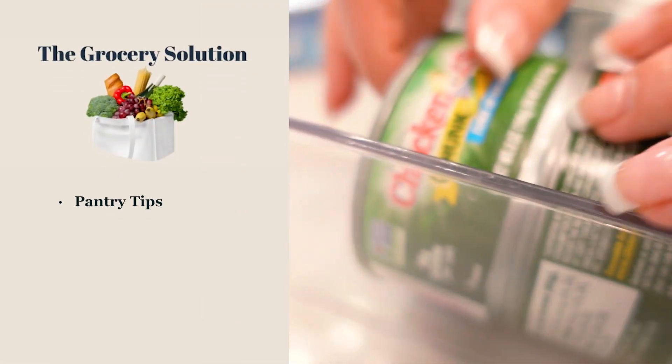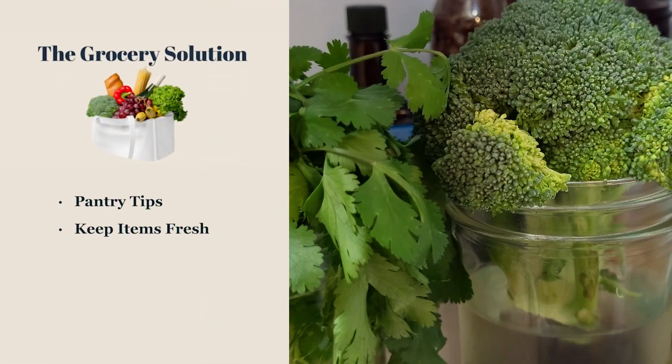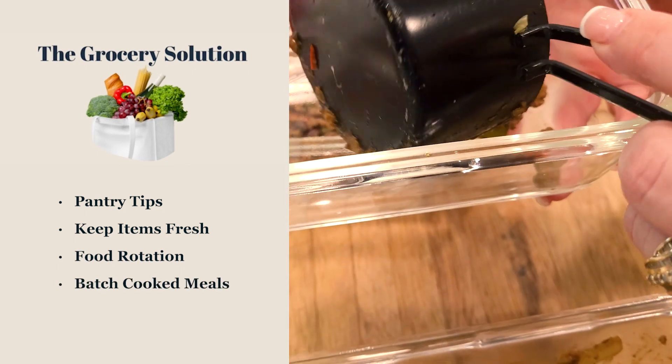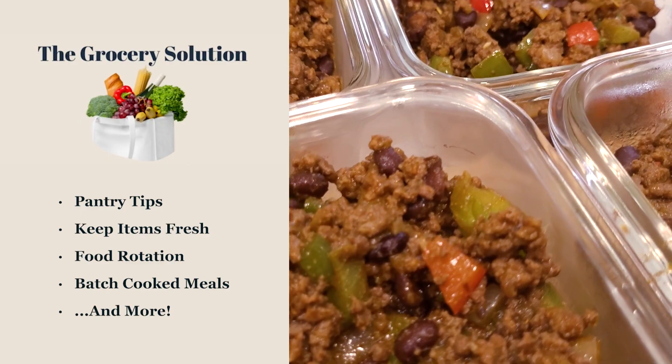It will teach you how to stock your pantry, how to keep your food items fresh and rotate your items, and how to have batch cooked meals that you can prepare and have on a busy night. Make sure that you check out The Grocery Solution linked on our website.